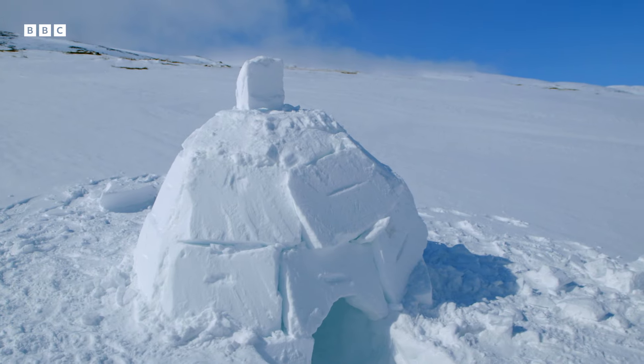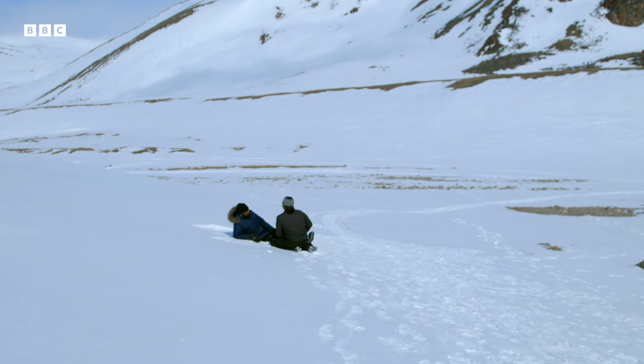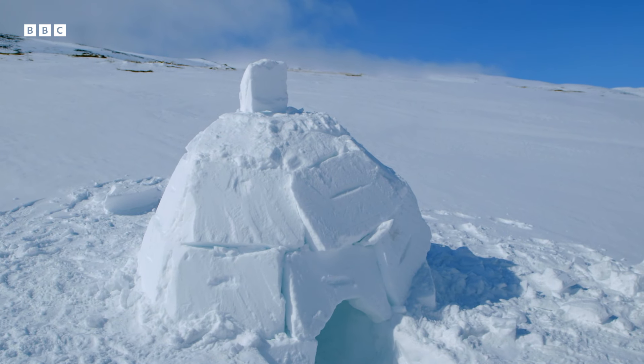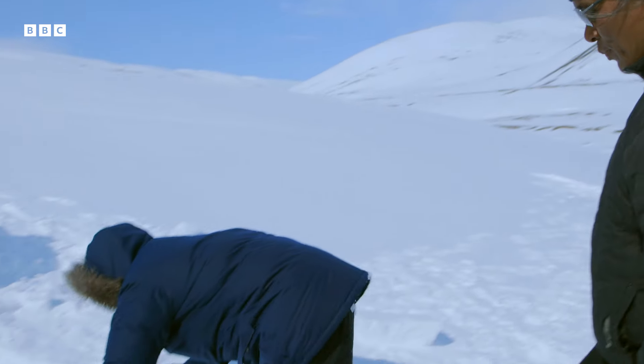The igloo obviously has to be able to protect you from the elements. How strong is that igloo? Well, if you built it right, you can stand on top of it. It won't break? Yeah. Have you tried that? Yeah, I've tried it before. That doorway looks a little bit tiny and precarious.